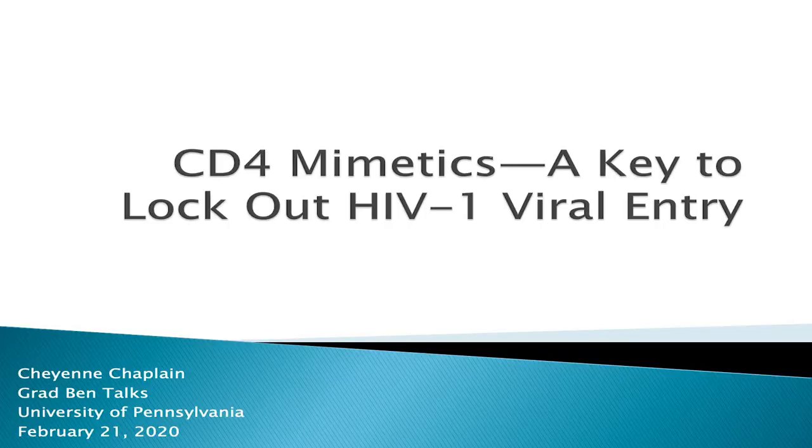Good afternoon, everyone. My name is Cheyenne Chaplin. I'm incredibly excited to be able to share with you all today a story that has been in the making in the Smith Laboratory here at the University of Pennsylvania for many years, and is still a story that is ongoing. The title of that story is CD4 Mimetics: A Key to Lock-Out HIV-1 Viral Entry.